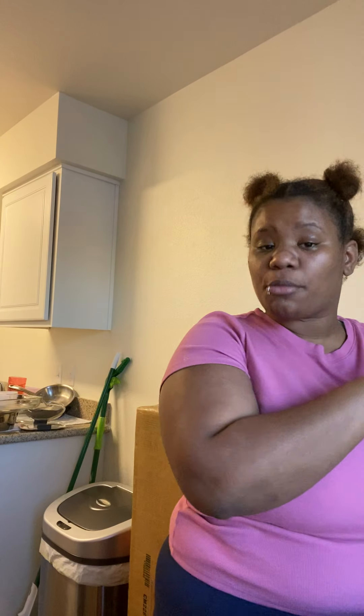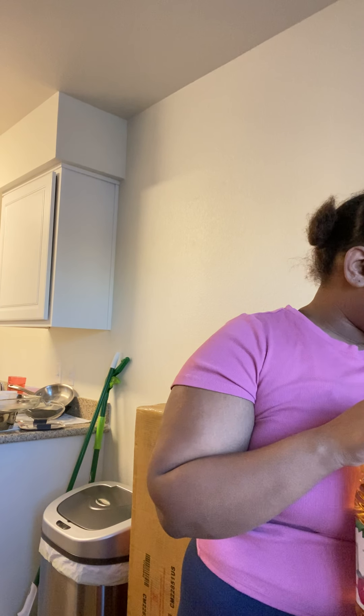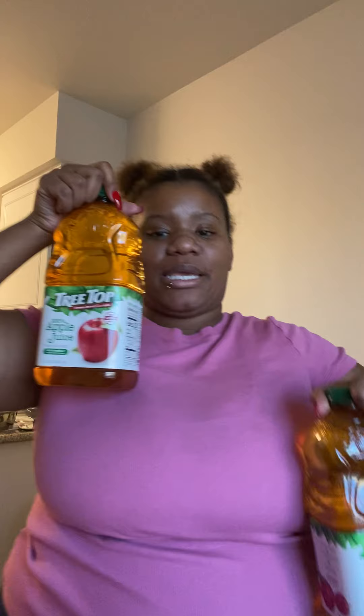I got Treetop apple juice — two of these for my little baby, Jamarion. He just turned three years old on October 16th. I usually get the big one but it doesn't fit in my refrigerator properly, so I got two smaller ones. Those were two for four dollars.